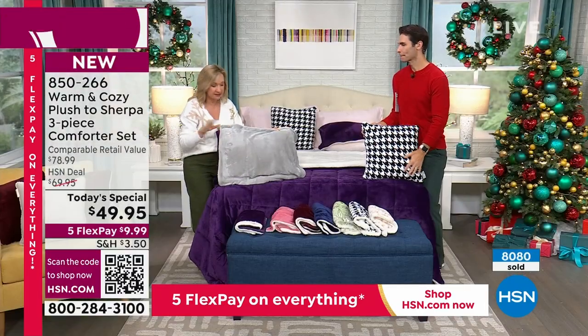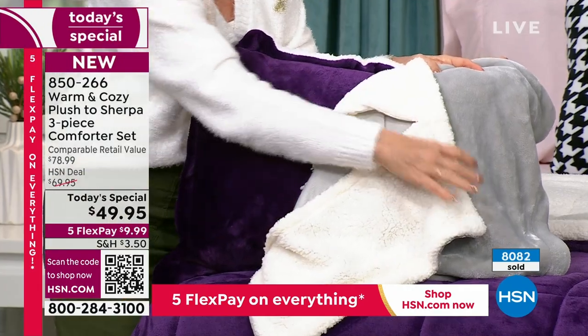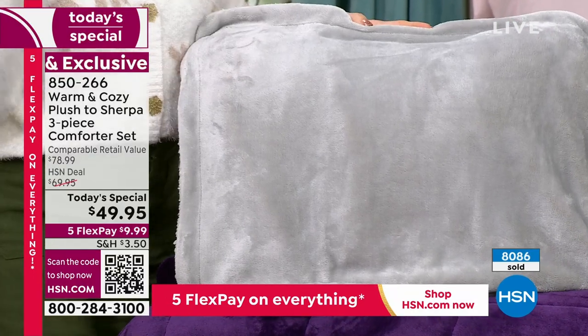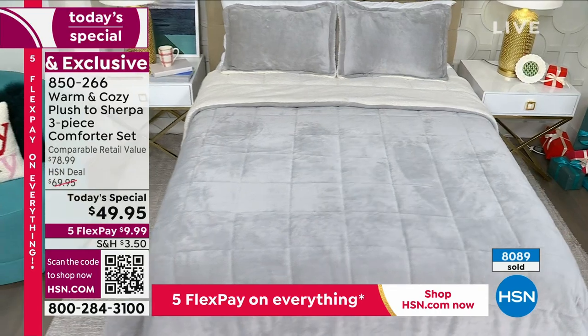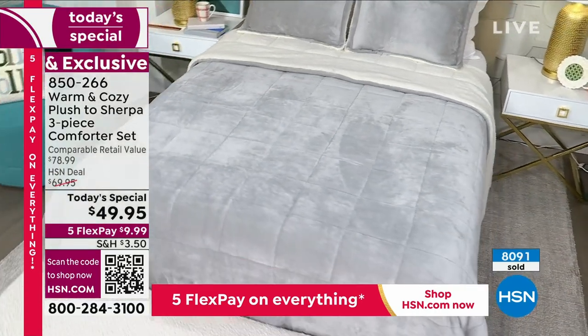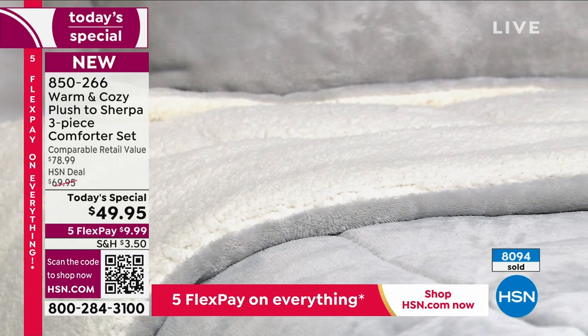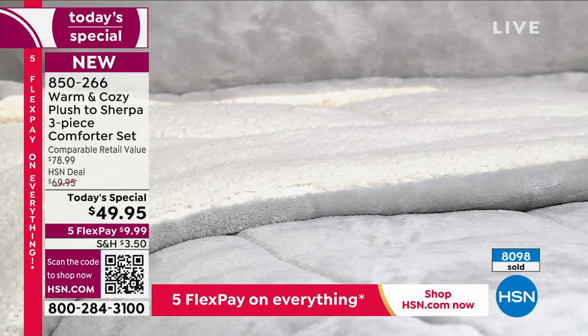We have the plum — it's like a rich jewel tone, and it's been very popular. The gray is a nice neutral. If you want to look like you just put a soft coat of paint on your bedroom, pick up the gray. You get that pop of faux sherpa when you fold it down, giving you that texture and volume without being too heavy.